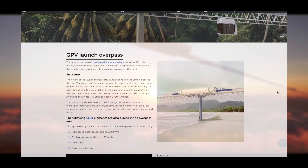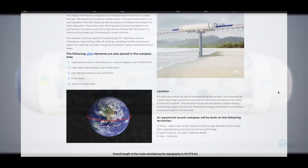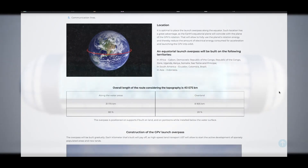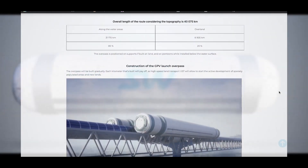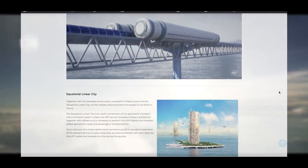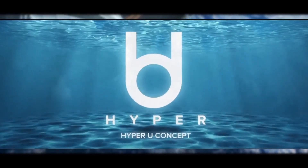The main obstacles in the construction of the equatorial launching platform on land are the mountains, such as the East African Plateau, Mount Kilimanjaro in Africa, and the Andes, Mount Chimborazo in South America. The overpass surface is used for electric recharging, cargo loading, takeoff, landing, unloading, transfer of products, space raw materials and solar energy accumulated in space, maintenance, and repair. The following unit elements are also placed in the overpass area.